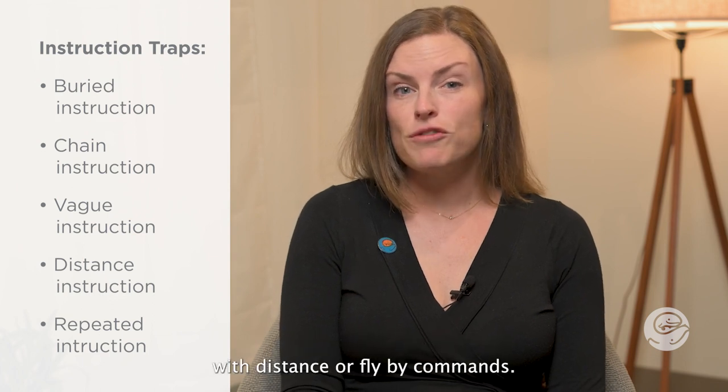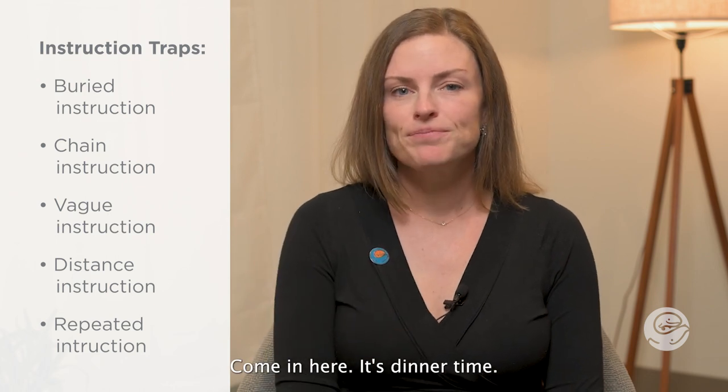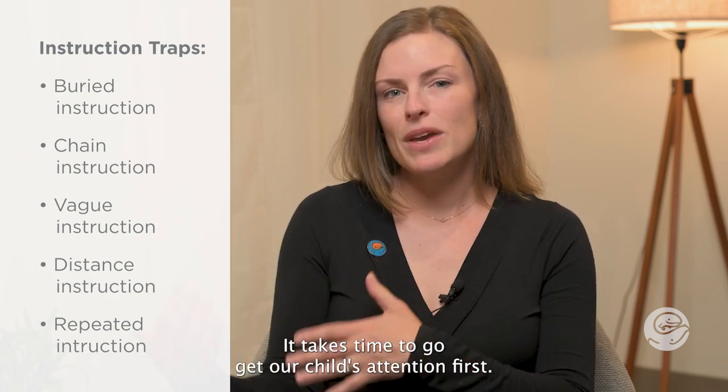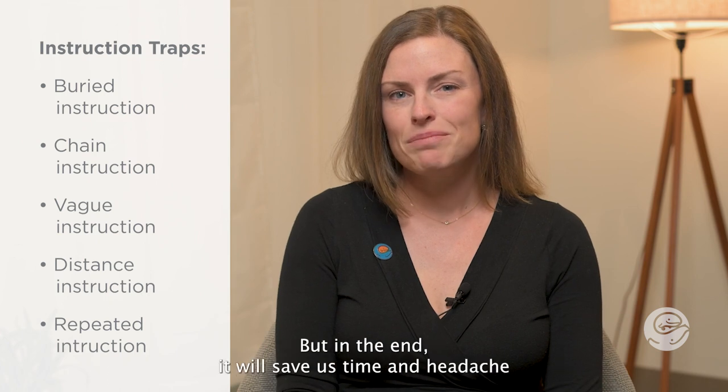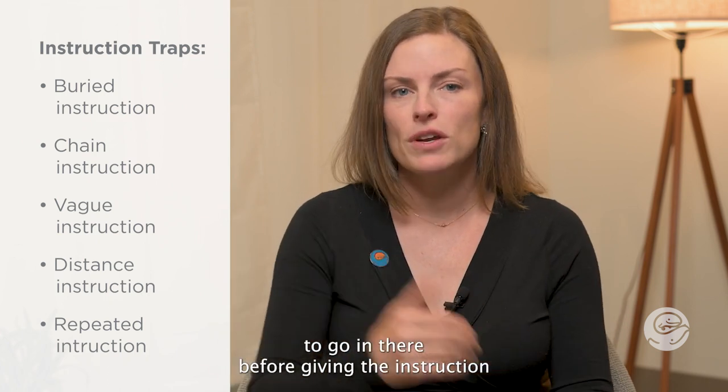With distance or flyby commands, we call from a distance: 'Come in here, it's dinner time.' It takes time to go get our child's attention first, but in the end it will save us time and headache to go in there before giving the instruction.